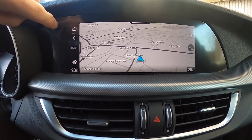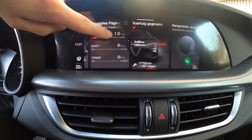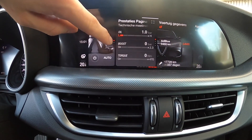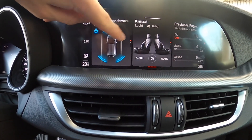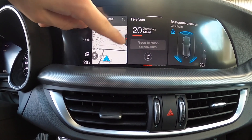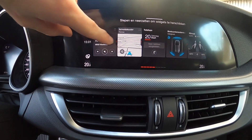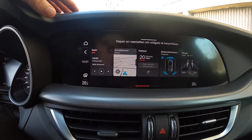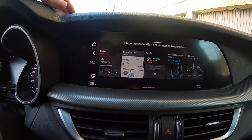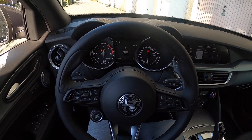I really like this screen because it's a bit like in the BMWs — you have all the basic information you need. You have the climate control, navigation with the map, and you can also connect your phone to Apple CarPlay. It has everything you need. I like this car — I really do.